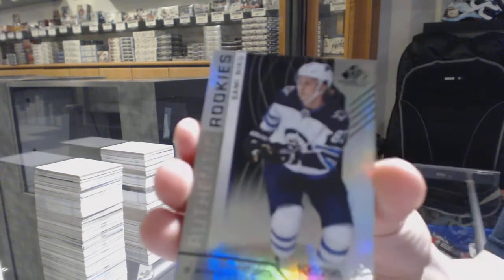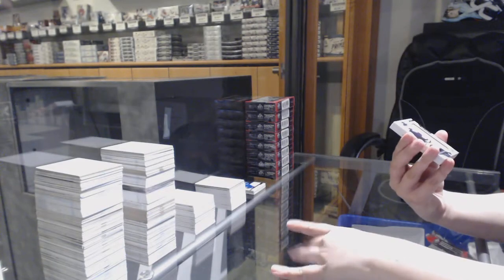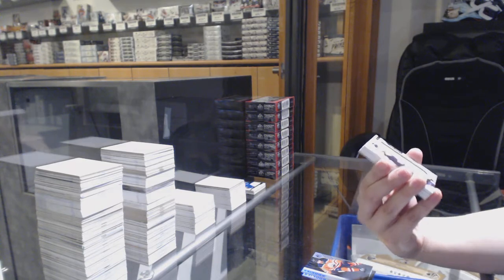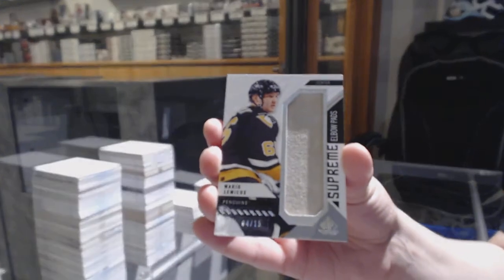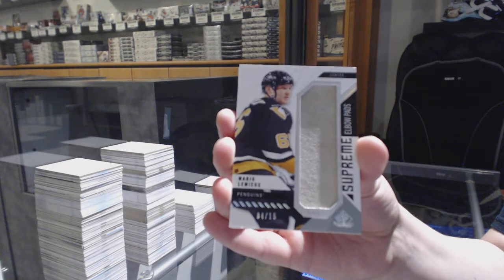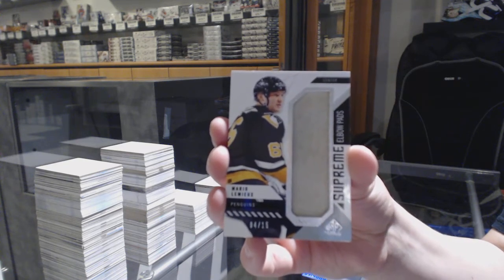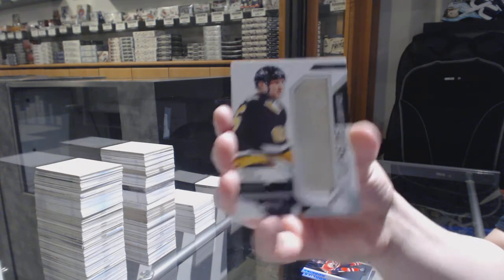Number to 296 for the Winnipeg Jets — Sami Niku rainbow. Number to 297 Ethan Bear rainbow for the Oilers. We've got a Supreme elbow pad, number to 15 for the Pittsburgh Penguins — Mario Lemieux. Supreme elbow pad felt strange, but that's still pretty cool — Mario Lemieux numbered to 15.